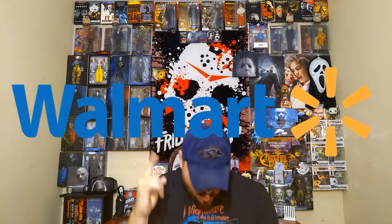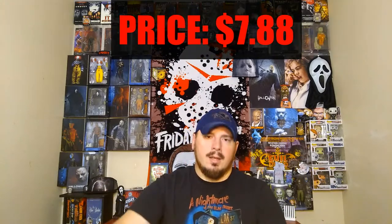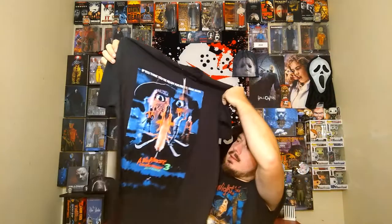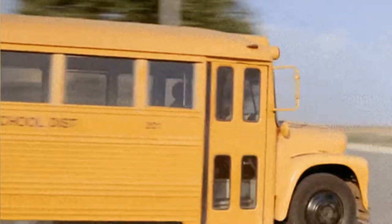Up next, Walmart. Had to add to the t-shirt collection, especially with — I'd say probably my favorite horror movie of all time next to Return of the Living Dead. I saw this and said I gotta get it. $7.88 — Nightmare on Elm Street Part 3: The Dream Warriors. Love this movie. It's kinda like the movie poster version. Can't beat $7.88. They never had my size XL, but they had it this time, so I got it. I love it — be wearing this to town later.